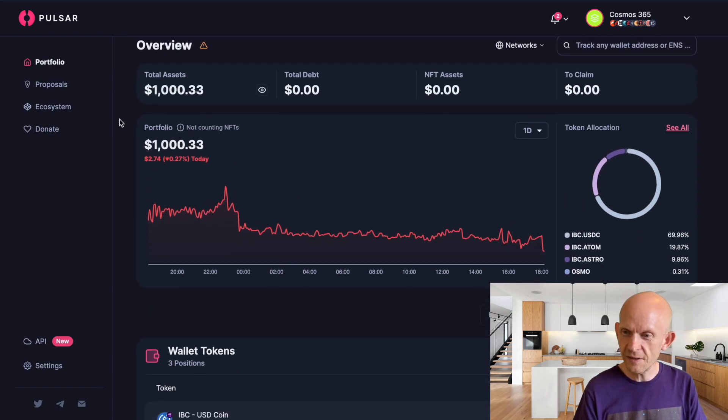If you're interested in DeFi and NFTs on the Cosmos ecosystem, why not follow along with this Cosmos 365 challenge? If you've got any questions, comments, or criticisms, please leave them in the comments below. Let me know your favorite NFT collections and your favorite DeFi in Cosmos. See ya.